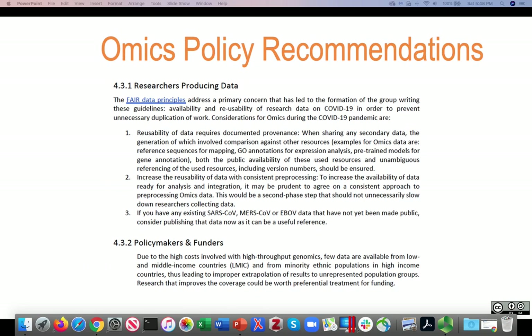Three considerations for omics during the COVID-19 pandemic that our group focused on are that reusability of data requires documented provenance, and that it's important to increase the reusability of data with consistent pre-processing.